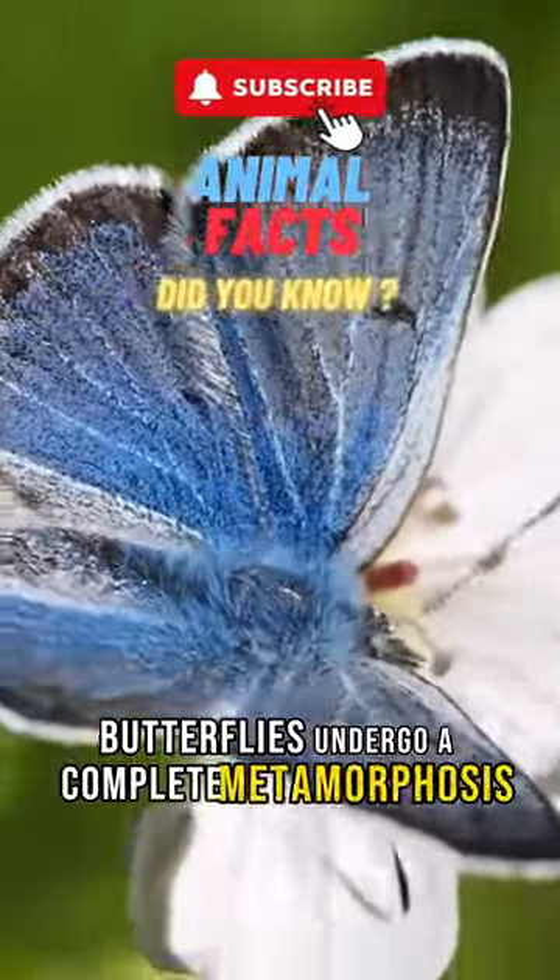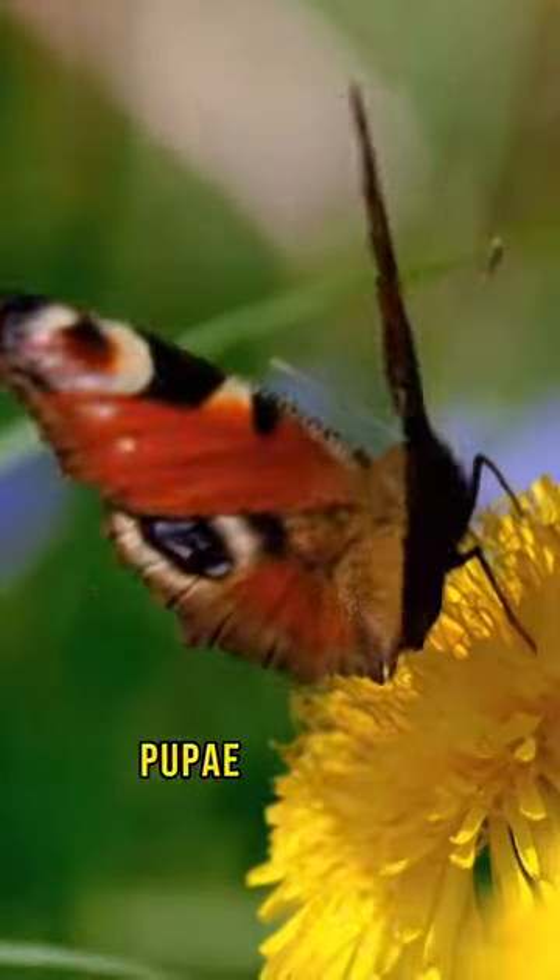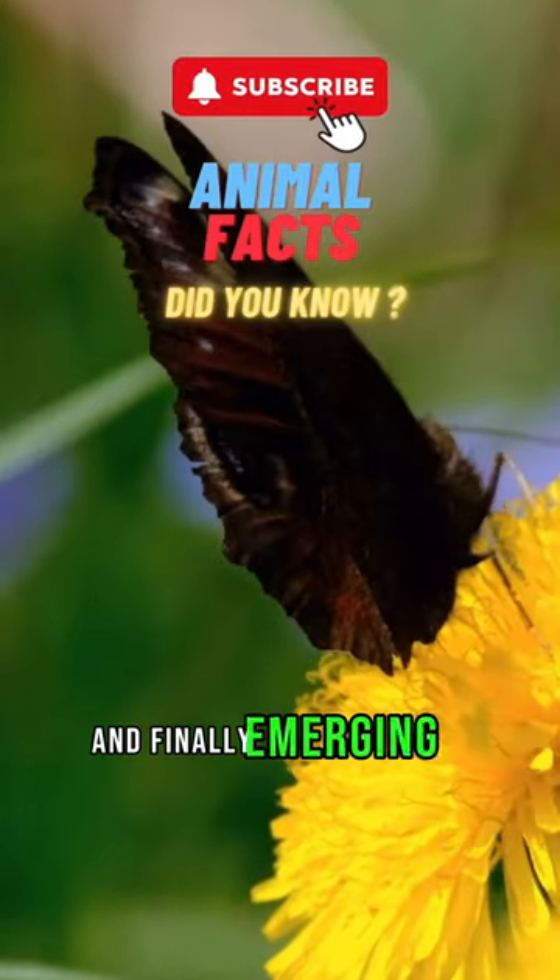Butterflies undergo a complete metamorphosis, starting as eggs, then larvae, caterpillars, pupae, chrysalis, and finally emerging as adults.